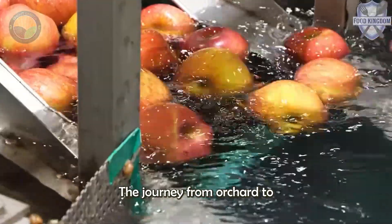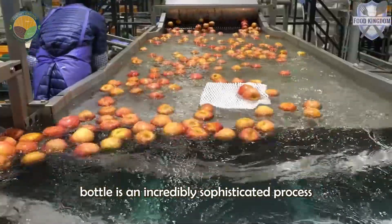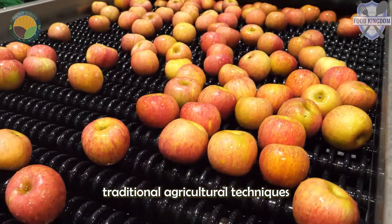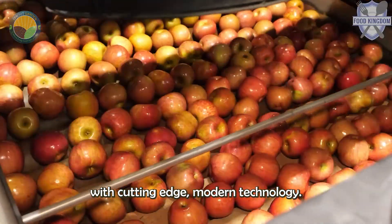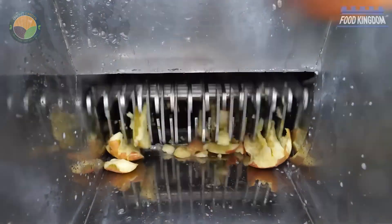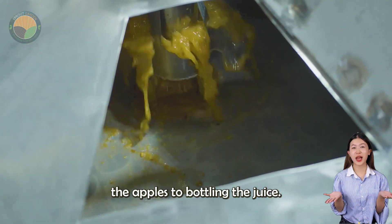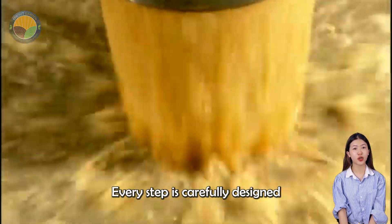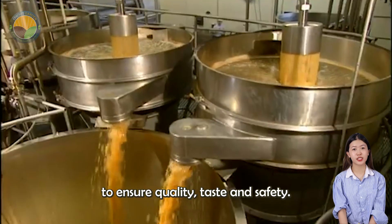The journey from orchard to bottle is an incredibly sophisticated process that combines traditional agricultural techniques with cutting-edge modern technology. From harvesting the apples to bottling the juice, every step is carefully designed to ensure quality, taste and safety.